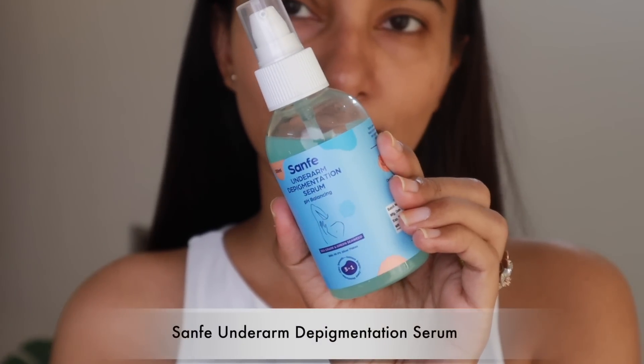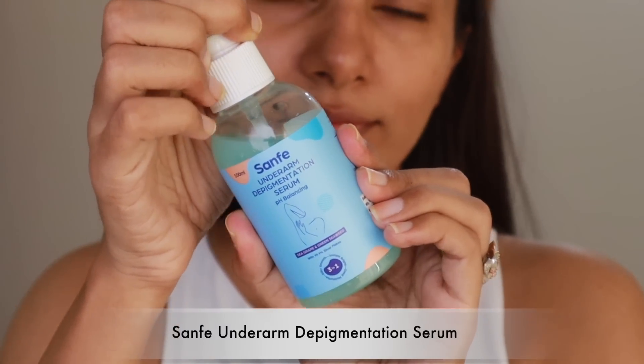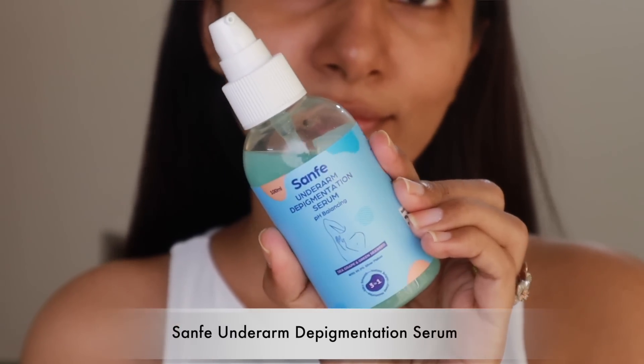A few weeks ago, I discovered the Sanfee Underarm Deep Pigmentation Serum, and it immediately caught my attention. Honestly, there are no brands in the market that make underarms-specific products — either for deep pigmentation or lightening. I've tried products before, so I definitely wanted to give this a try. Because in summers, we all wear sleeveless outfits and summer dresses, and dark underarms make me a little hesitant.